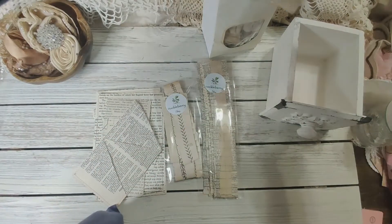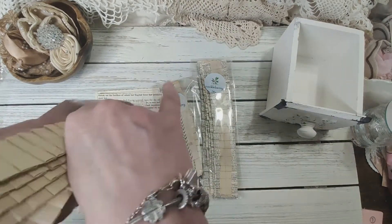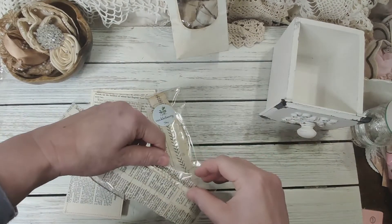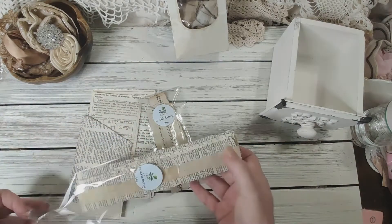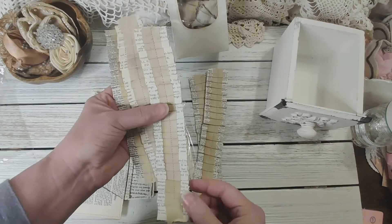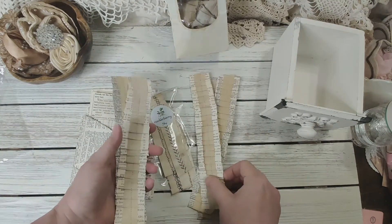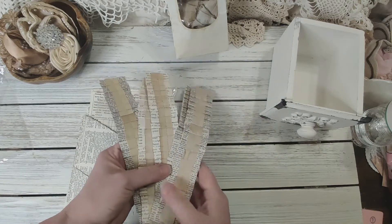I'll probably just put them back in here for now. These right here are so cute — these are the other ones. I like them both ways, they're really cool.